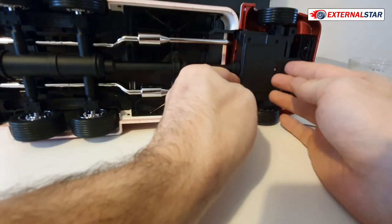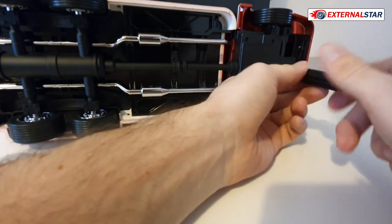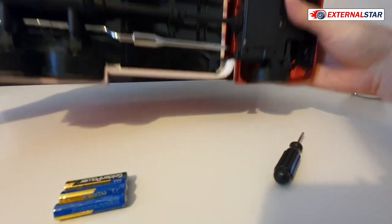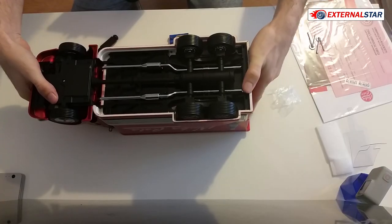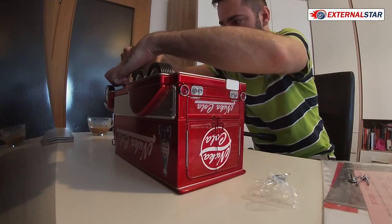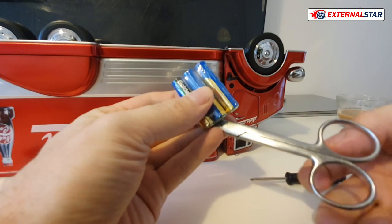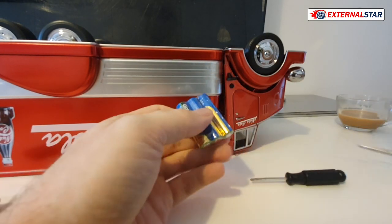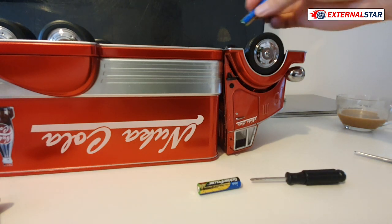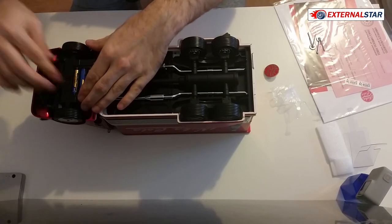This could be the second car I review that has something electrical. It should be enough. Another attempt to open it — I'll be very careful. Now it's much better. Let me take the batteries out — we have three — and put them just in the car. I'm wondering how this will work.